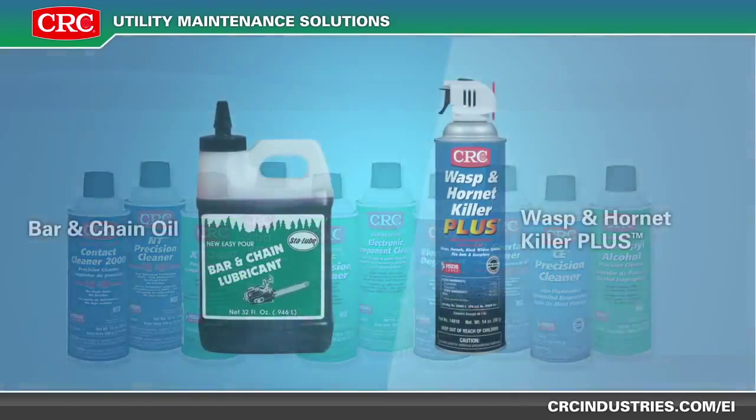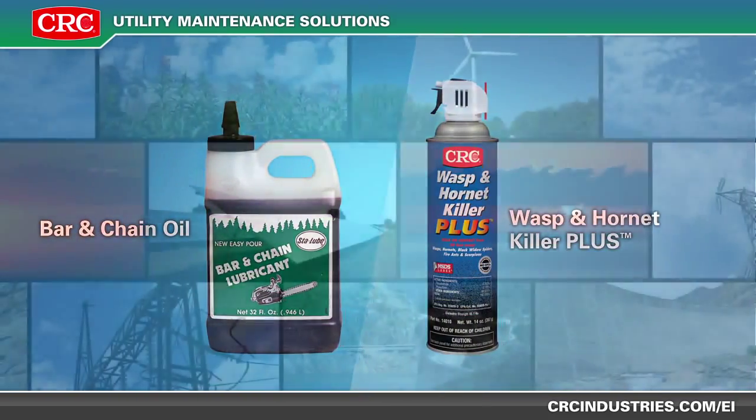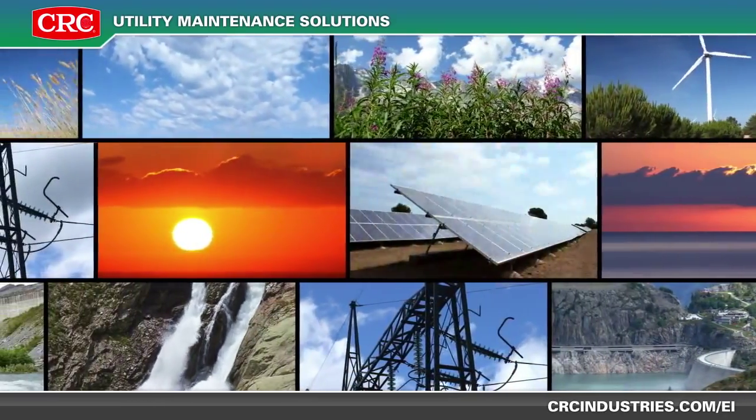And don't forget about products like CRC bar and chain oil or our Wasp and Hornet Killer Plus. Power generation keeps America moving and CRC keeps you moving.